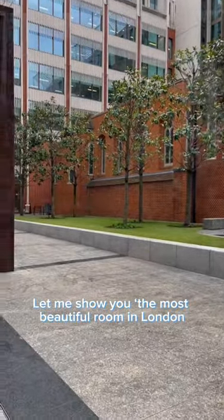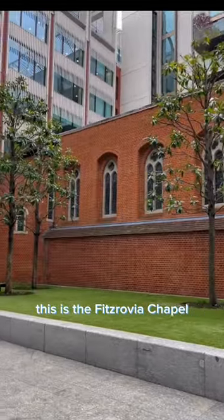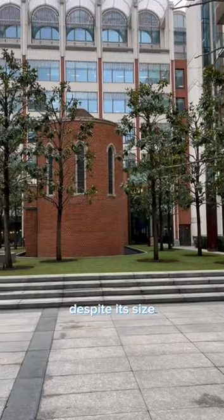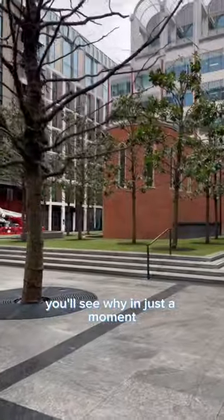Let me show you the most beautiful room in London you probably didn't know about. This is the Fitzrovia Chapel, built from 1891 and designed by John Loughborough Pearson. Despite its size, it took 25 years to complete. You'll see why in just a moment.